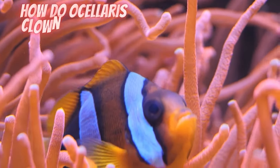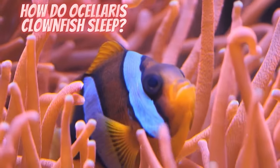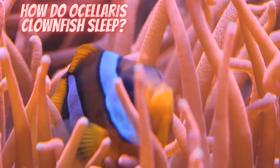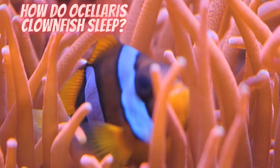Clownfish are omnivores, which means they eat meat and plants. They typically eat algae, zooplankton, worms and small crustaceans — basically anything.